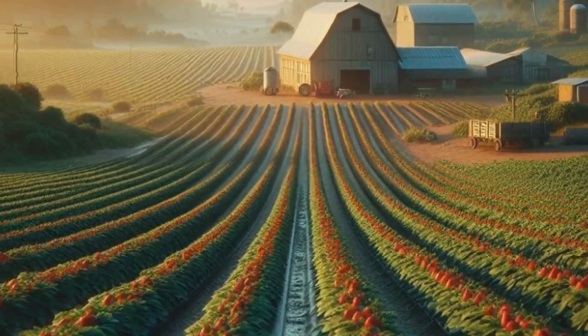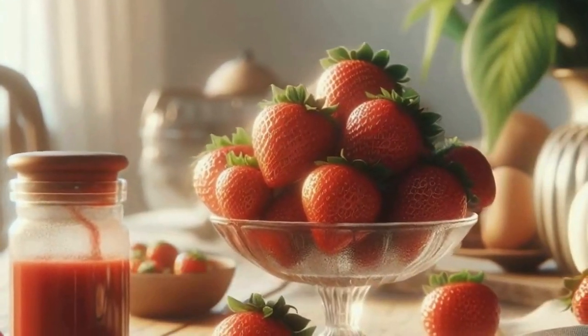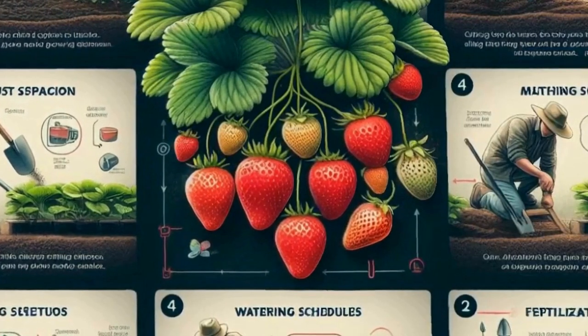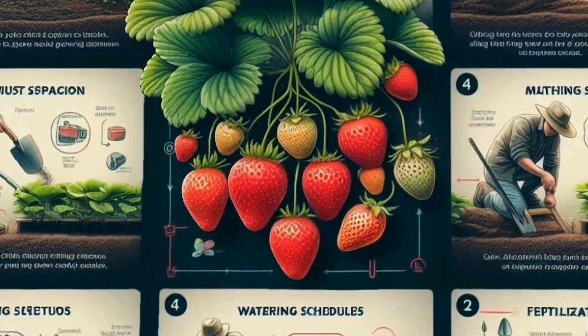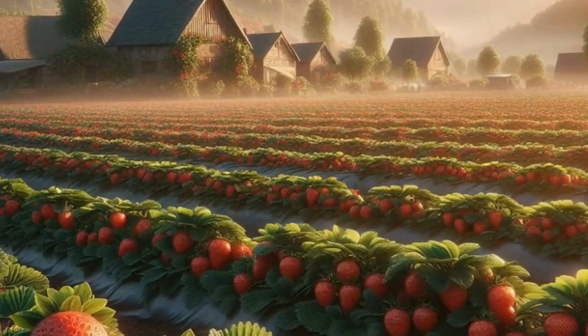Let's delve into the world of strawberry cultivation and the different varieties available. There are three main types of strawberries: June-bearing, ever-bearing, and day-neutral. Each type has its own characteristics in terms of when they produce fruit, making them suitable for different growing conditions and preferences. June-bearing strawberries, as the name suggests, produce a single large crop, typically in late spring or early summer. Ever-bearing varieties produce multiple crops throughout the growing season, while day-neutral strawberries can produce fruit continuously under the right conditions.